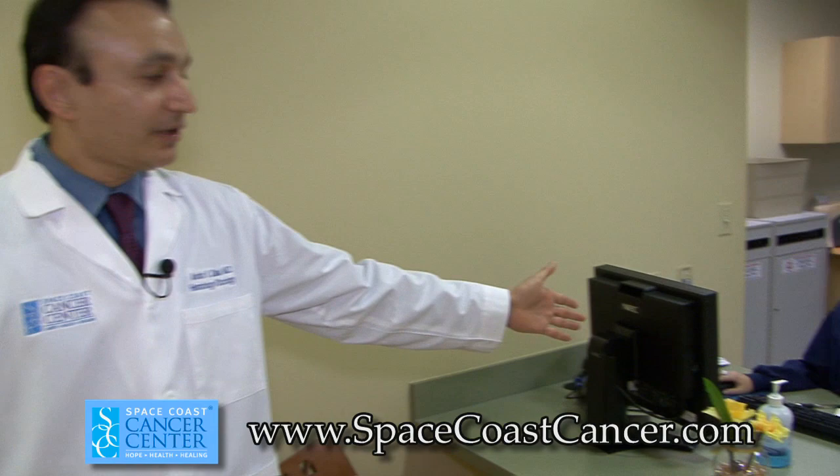This is the diagnostic scheduling area. We have Joan here who helps schedule PET scans and CAT scans.